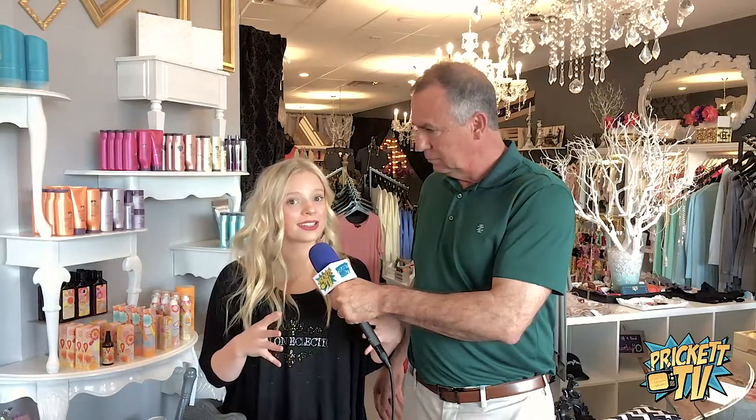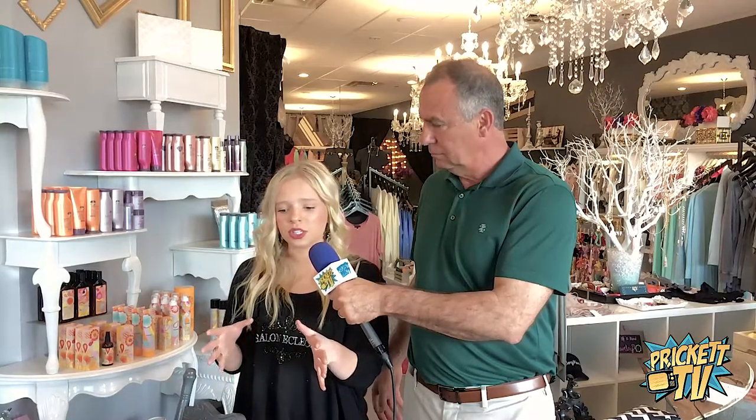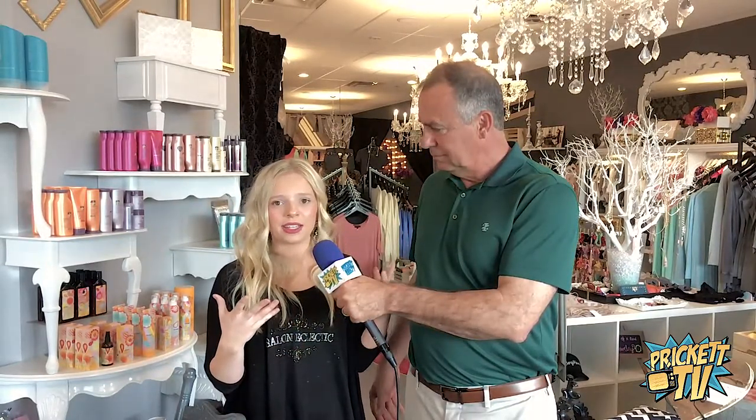We've been voted best salon in the Valley for five years in a row. We've been here for 14 years. But our new owner, Kaylee McFadden, she's amazing. She took over ownership about four years ago. We used to just be the salon suite over here, but recently we expanded into the boutique. So we're definitely moving and making things a lot bigger.